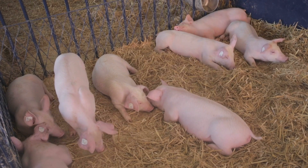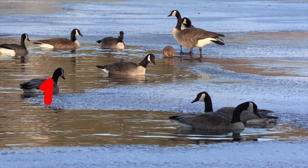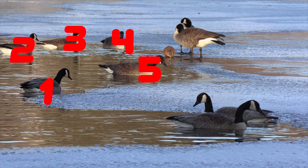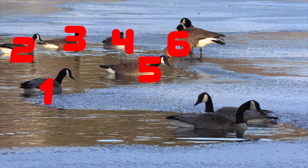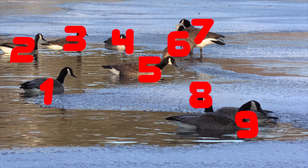Duck. Can you count the ducks? 1. 2. 3. 4. 5. 6. 7. 8. 9.